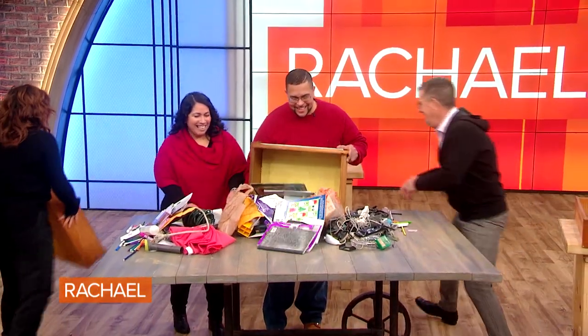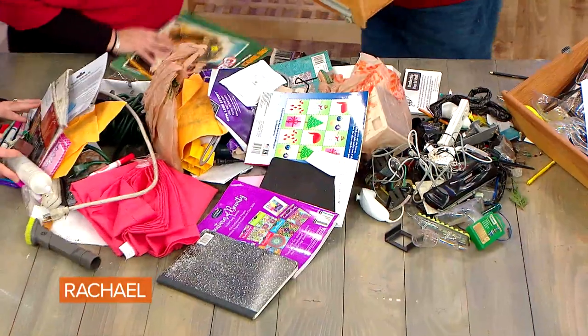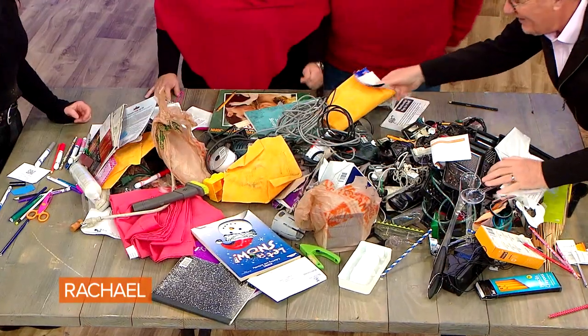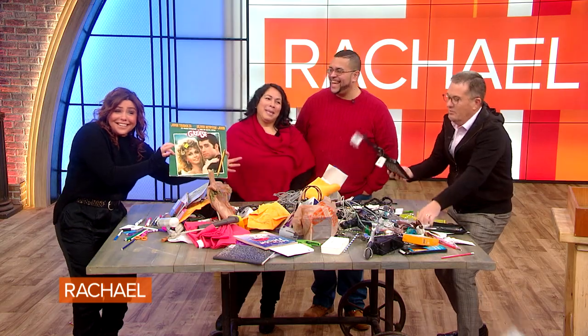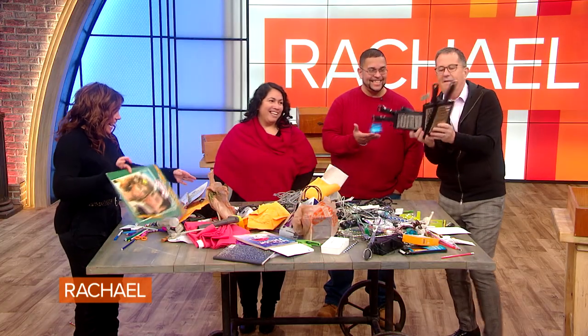Peter, I don't know if it's all going to fit — we still have another one. Oh my gosh! People chronically underestimate how much is in a room or a drawer. This is one of the funnest parts of my job. Multiples.